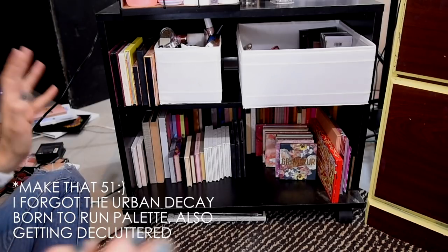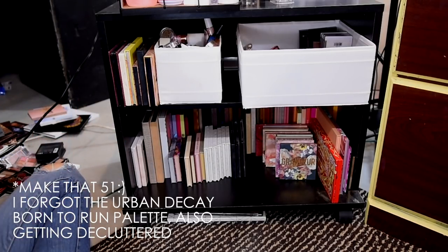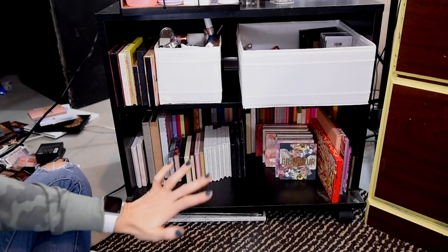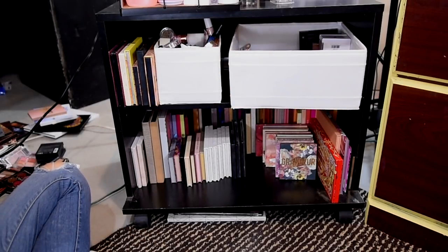I feel like that's pretty good — that's almost a third, which is what I initially thought my goal would be, but I didn't think I could do it. Give me a round of applause. I am actually quite impressed with myself. Look at all this room — this is going to feel so much better, much more manageable, and gives me room to try out a few more.